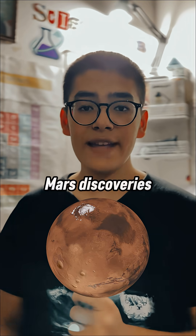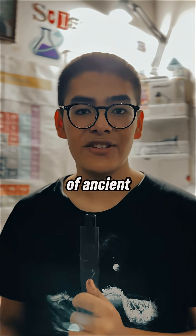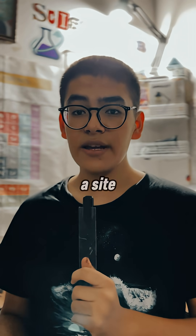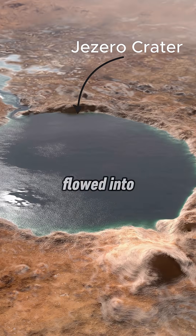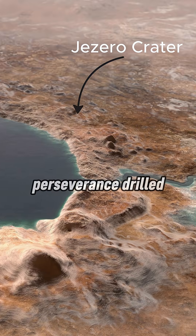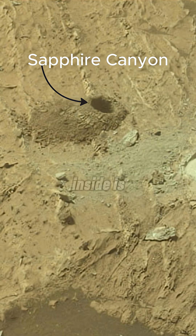In one of the most exciting Mars discoveries ever, NASA's Perseverance rover has found a rock that may hold signs of ancient life. The sample comes from a site called the Bright Angel Formation, along an old river channel that once flowed into Jezero Crater. Perseverance drilled a core, nicknamed Sapphire Canyon, and what scientists found inside is stunning.